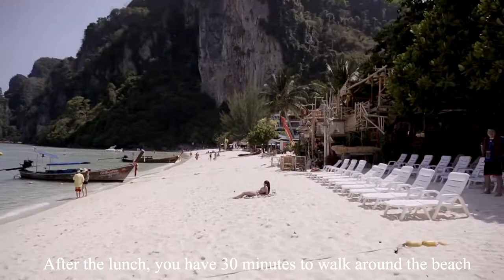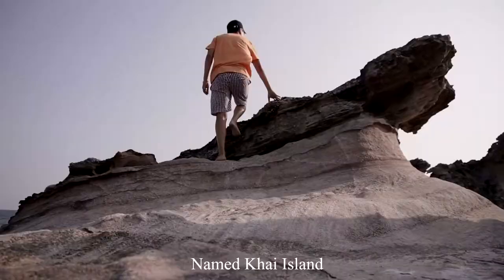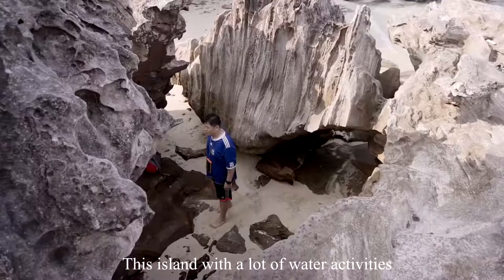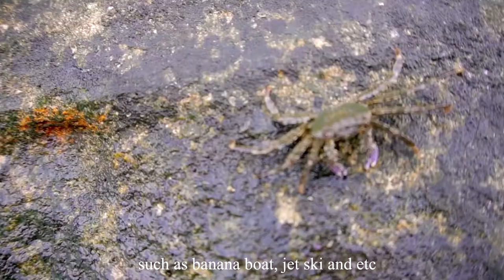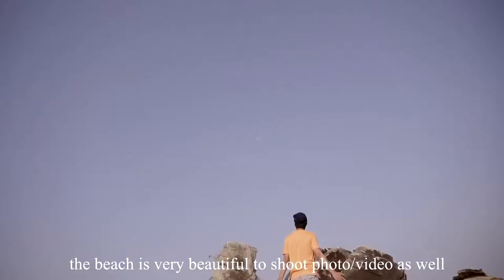After lunch, we proceeded to the last island named Kai Island. This is the island with a lot of water activities such as banana boat, jet ski, and more. The beach is very beautiful for taking photos or videos. That's the end of our Phi Phi Island Day Tour.